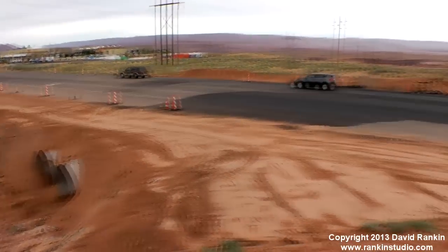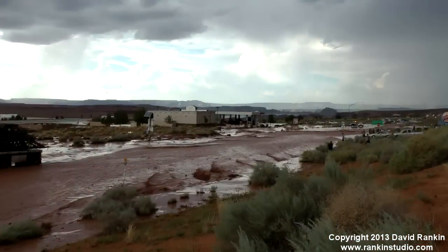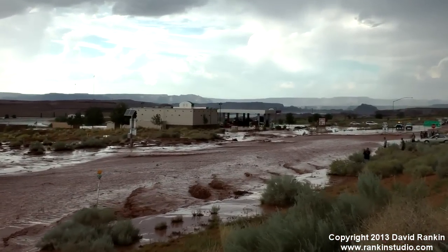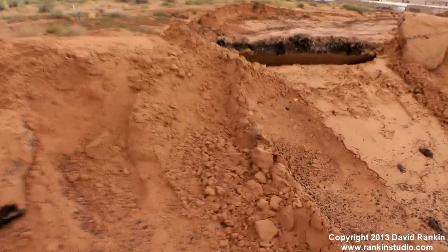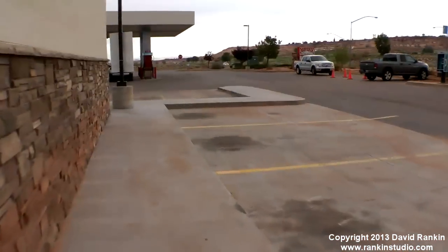There's a Walmart in the background, and of course this is where Highway 89 turned into a river. Here's some of the asphalt that was ripped up. Here's where our truck was buried.